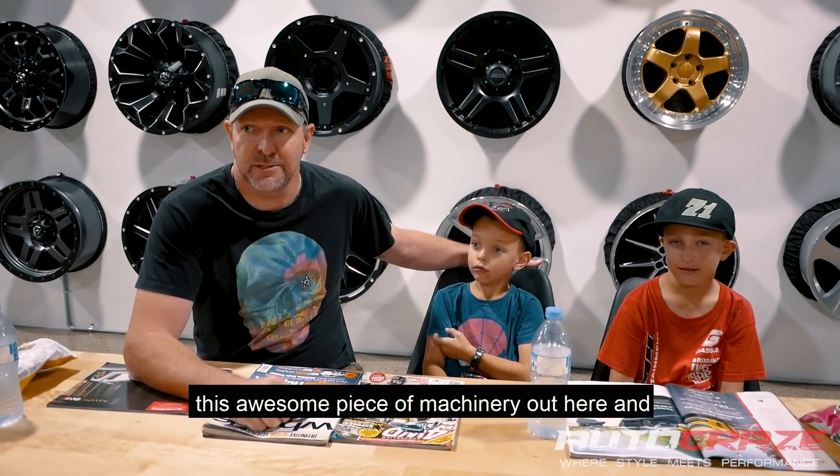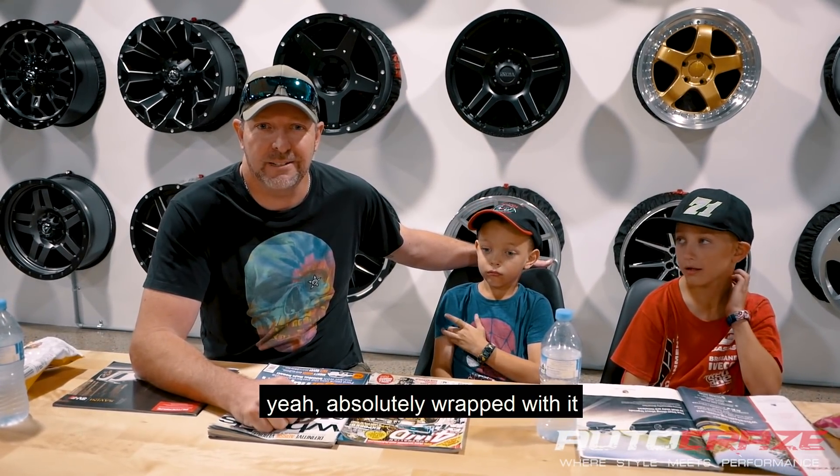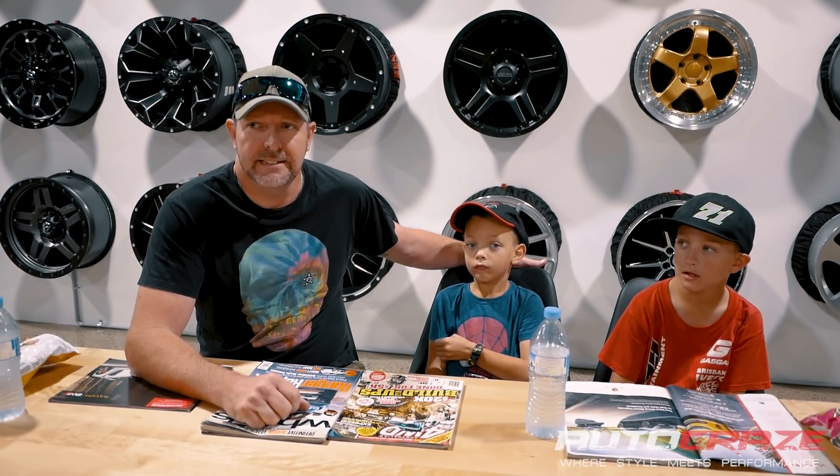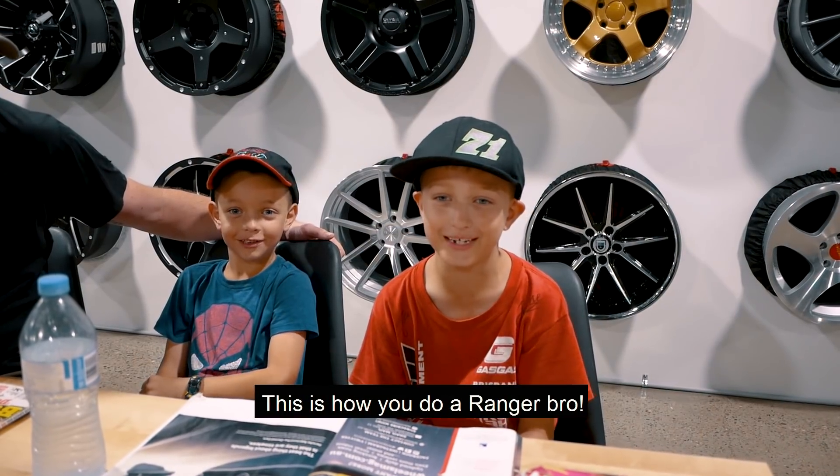We came up with this awesome piece of machinery out here and yeah, absolutely wrapped with it. The boys here have done a fantastic job, couldn't ask for more. This is how you do the Ranger, bro.